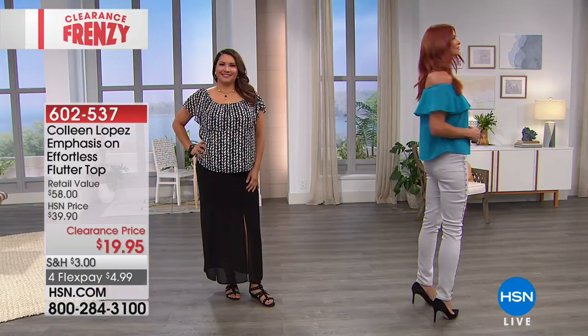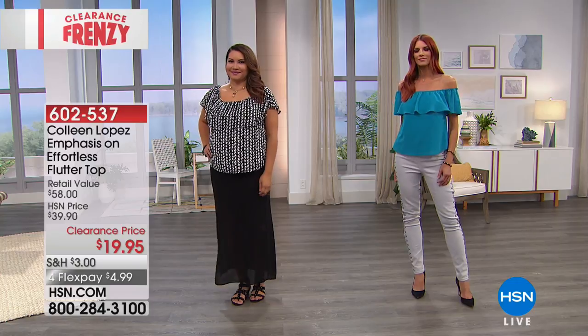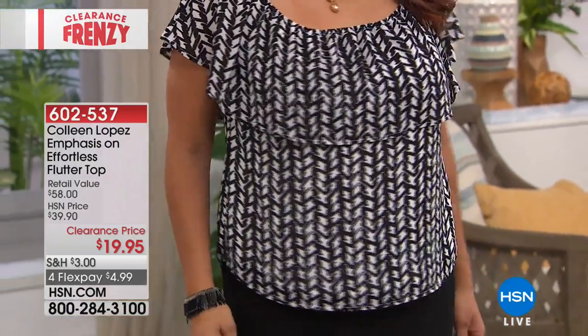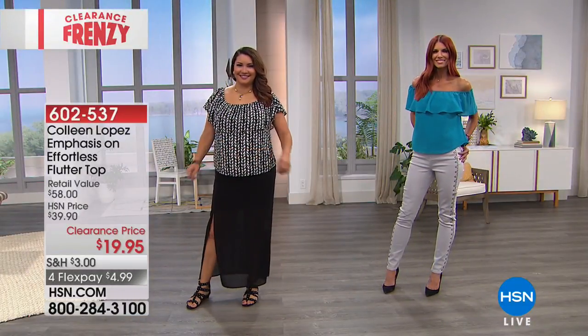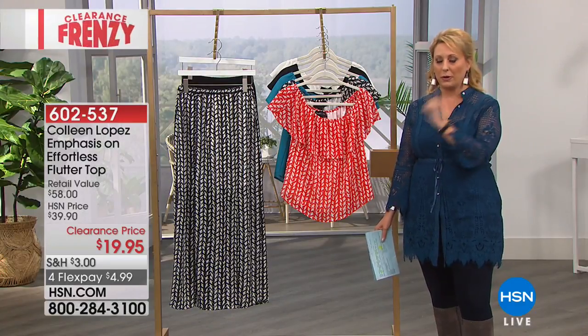I really want to know what customers think — don't you read reviews when you buy something? This is not only on clearance, it's a perfect five-star customer pick. That means every single person who bought this top at full price took the time to go to hsn.com and write a review saying, 'I love this top, I wear this top all the time, the fit's fantastic.' Every single review is a perfect five stars.